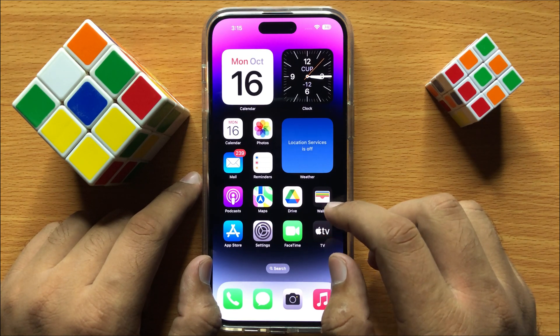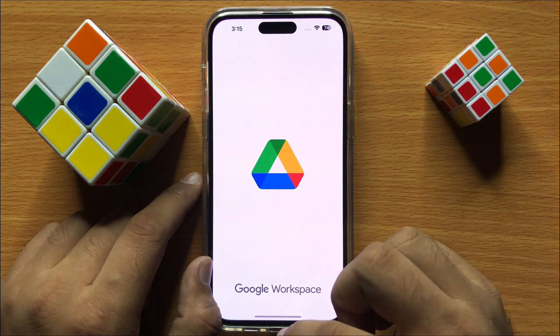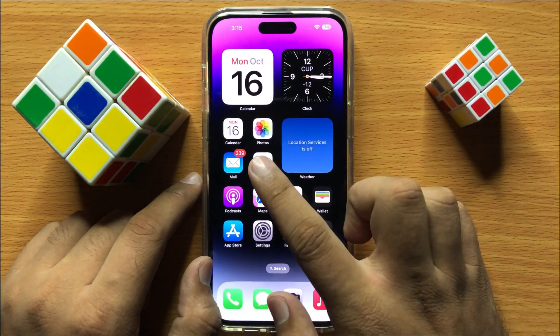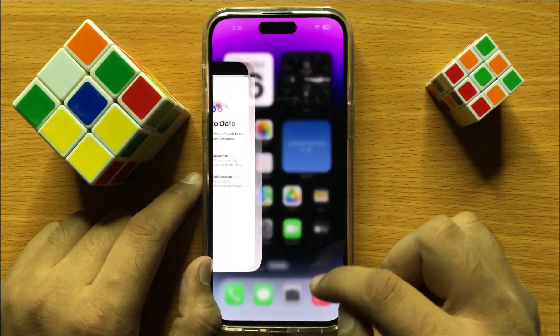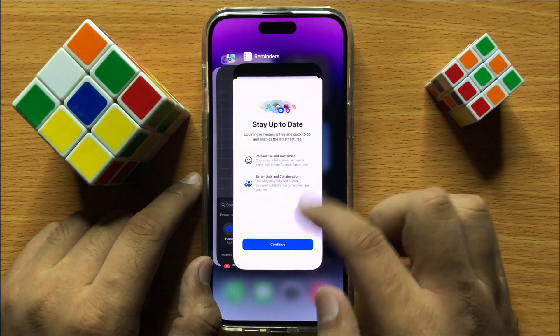If it's still stuttering or lagging then close the background apps. For example if you have opened many apps in the background then close all the apps.